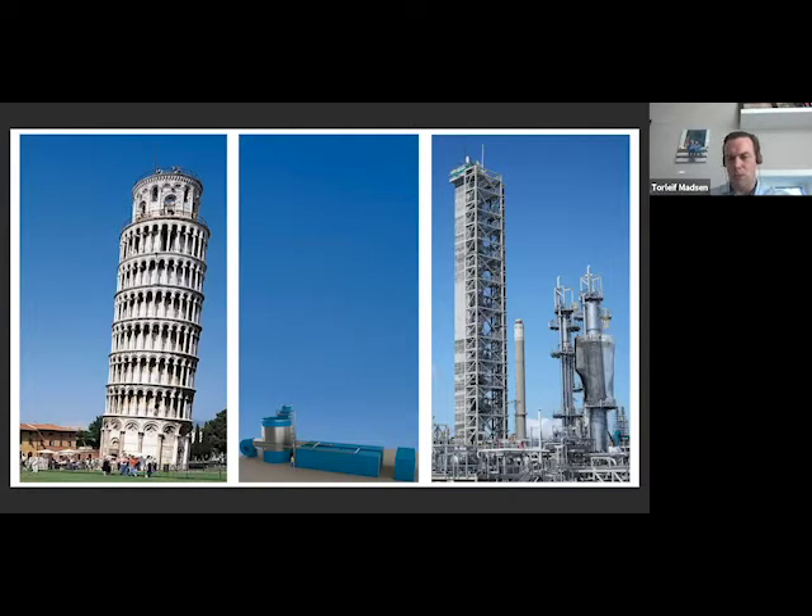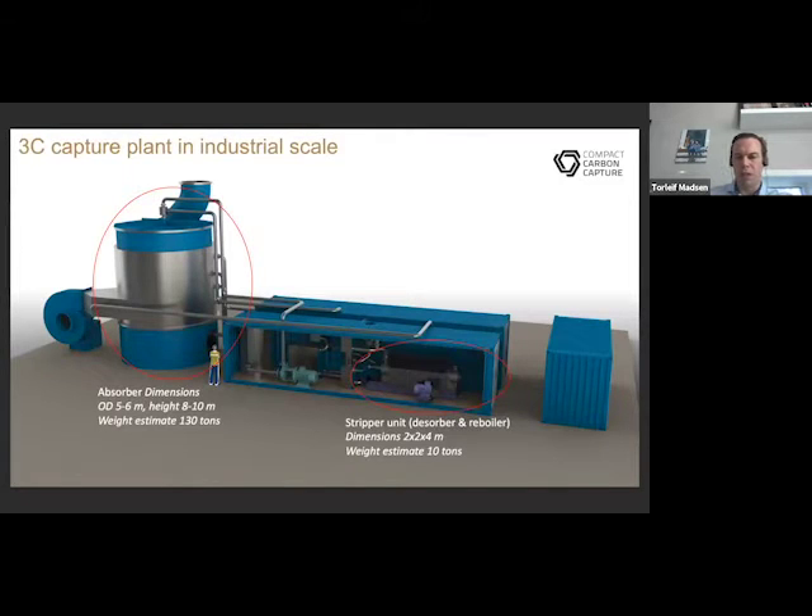So it's double the capacity with a significant reduction in size. A leaning tower piece isn't catching any CO2, but it's there to compare the size of a 60-meter-tall tower. As you can see on the far right, this stripping tower of the conventional technology — we have actually placed it inside a 40-foot standard ISO container. So this is the plant.